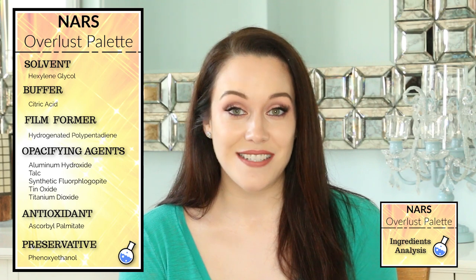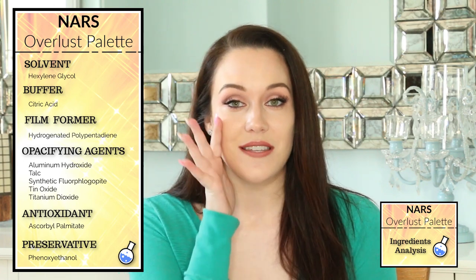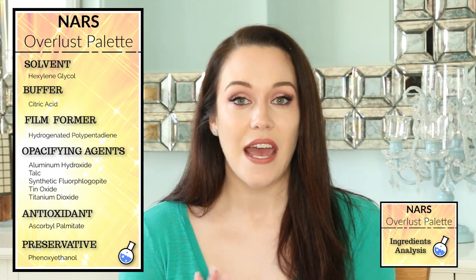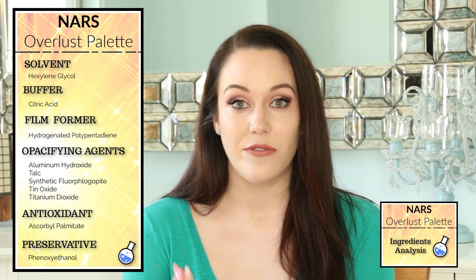Hydrogenated polycyclopentadiene is a film former. That means it's going to help the blushes and the highlighters adhere to the skin. This ingredient gives a long-lasting effect to the formula, and it's also rub-resistant and provides a bit of a glossy finish.